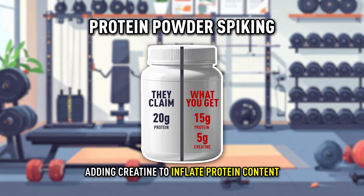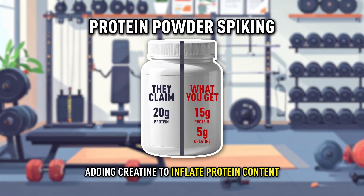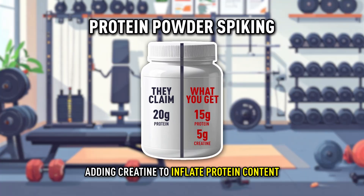Now that creatine is so popular, companies are also adding creatine to protein powders in an effort to protein spike. Getting five grams of creatine per scoop of protein seems like a good thing, but what these companies don't want you to know is that if they're claiming 20 grams of protein and five grams of creatine per scoop, it's actually providing only 15 grams of protein and five grams of creatine.